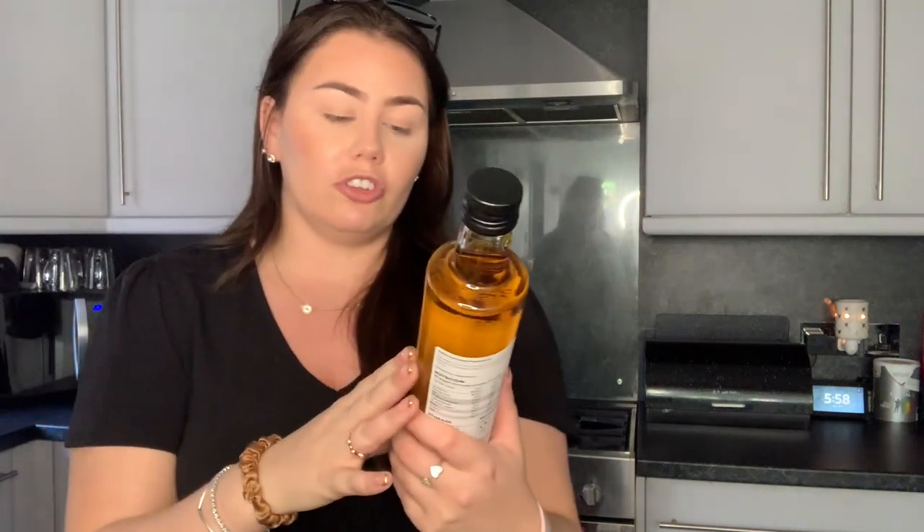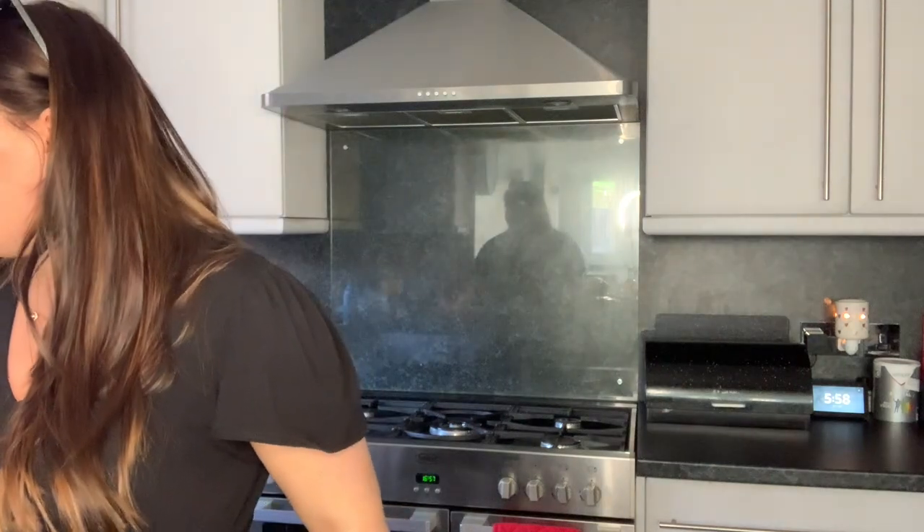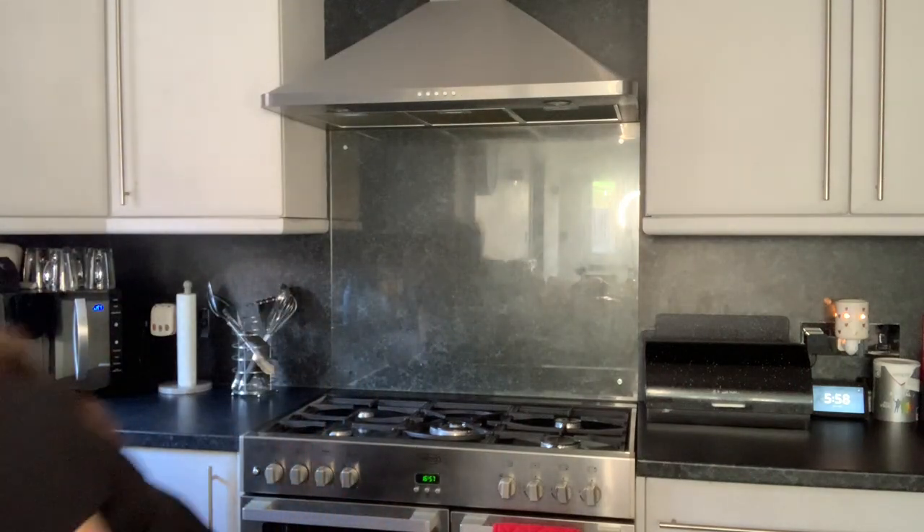Then we've got some British cold-pressed rapeseed oil — this is the Asda Extra Special one. I really like cooking with it. Not much to say really but I do like using that.